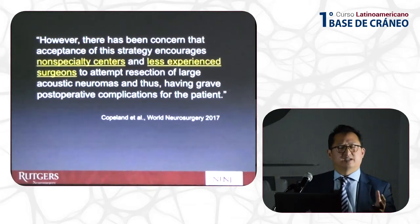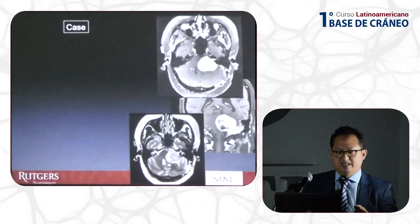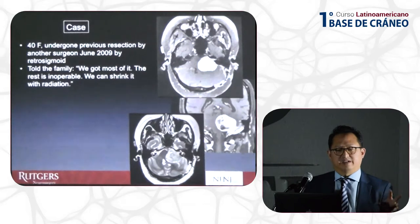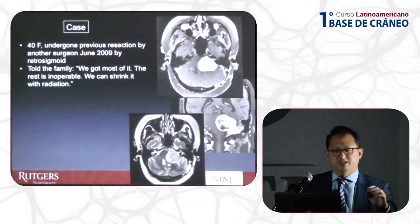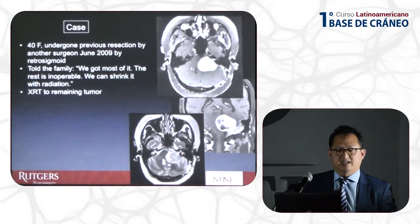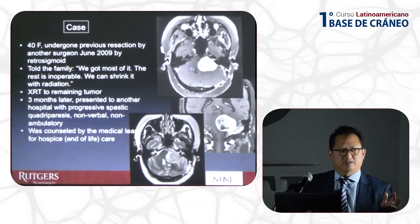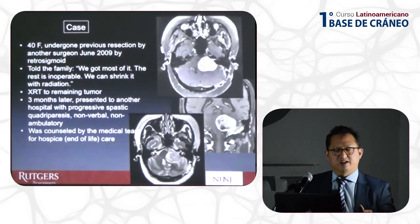There are now more surgeons who are not skull base surgeons treating these tumors, thinking this can be an acceptable treatment. Here is an example of a patient with a large acoustic neuroma who underwent resection by another surgeon in the community — they barely removed anything, and told the patient's family, 'we got most of it and the rest is inoperable, we can shrink it with radiation.' After radiation, this patient was quadriparetic, nonverbal, and non-ambulatory, and the medical team was considering hospice.